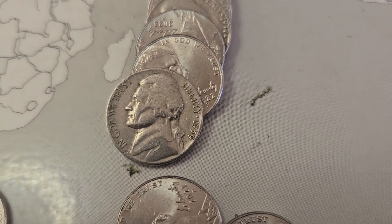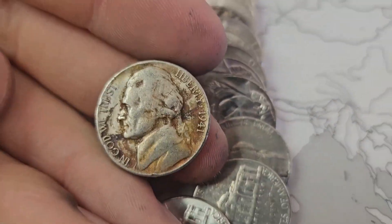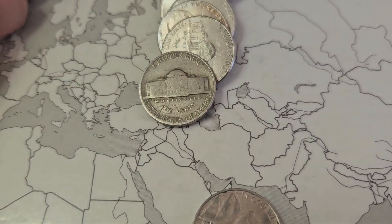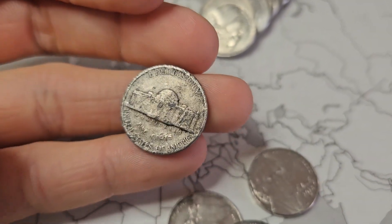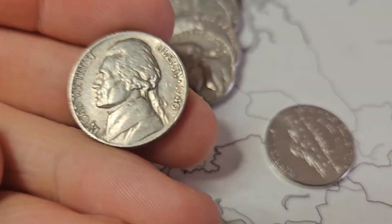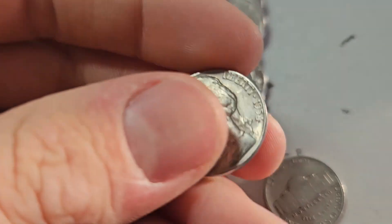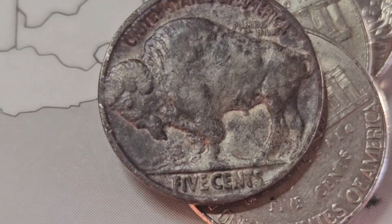Roll 27 and we're going to have two finds. We got a '59 Denver right up front, and then we also have a 1941 Philadelphia from the 40s. Roll 29 and we have a 1940 Philadelphia. Roll 31 and we have a really beat-up 1948 — can't tell what the mint mark is — and there was actually a 1940 right behind it. Next roll we got a 1940 Philadelphia as well as a 1954 Denver.